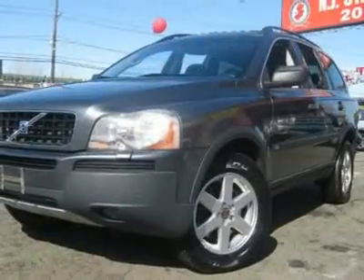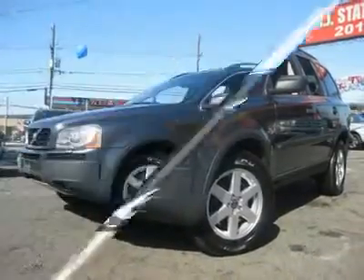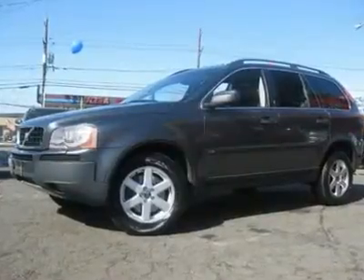You can see more photos of this vehicle, free Carfax reports and over 300 more cars, trucks, vans and SUVs. Auto financing is available on most vehicles, all credit accepted.